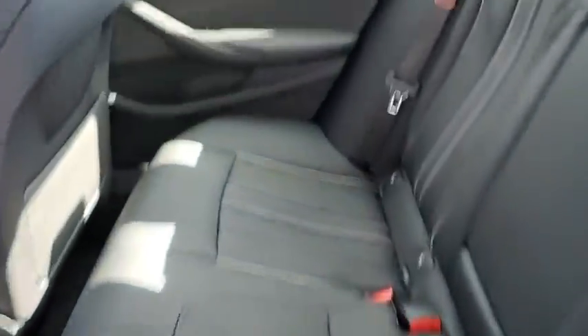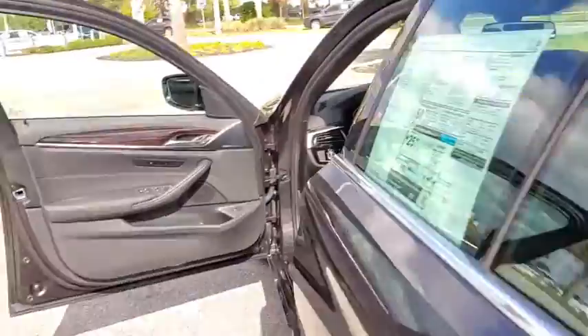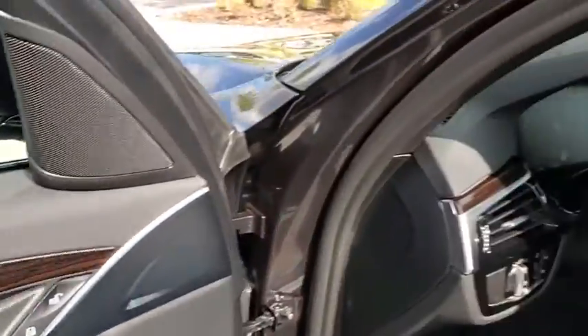Leather wrapped steering wheel, Bluetooth, adjustable steering wheel, power steering, floor mats, aluminum wheels, four wheel disc brakes, cruise control, auto dimming rear view mirror, and hard disc drive media storage.